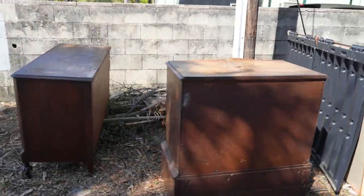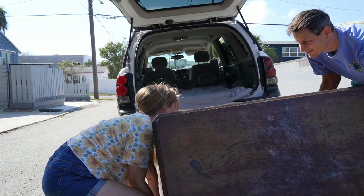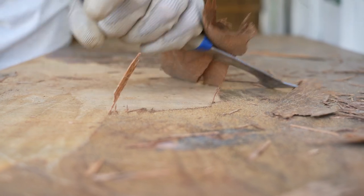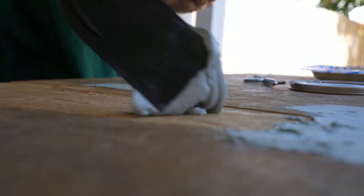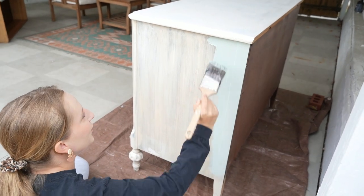Oh, it's still there. Look at it. What do you think? Do you like it? Beautiful.